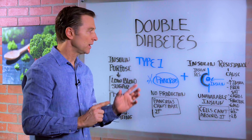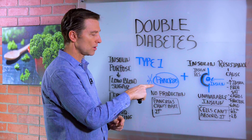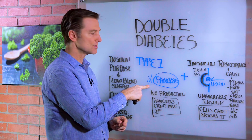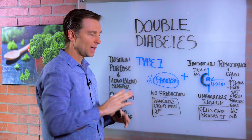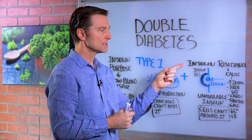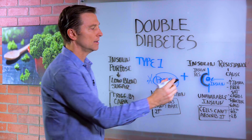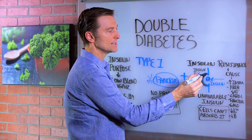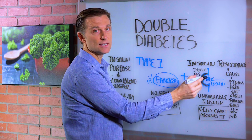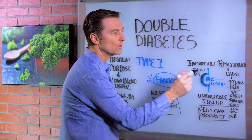It's a combination between type 1 diabetes, where the pancreas no longer produces insulin — there's no production of insulin, the pancreas isn't releasing any more insulin — combined with something called insulin resistance. That's a situation where the cells are not taking in, not receiving insulin. So we have a situation where it's not produced and not received.